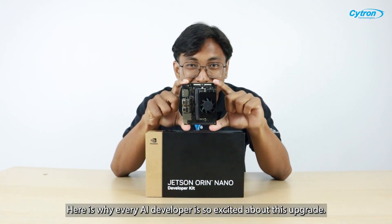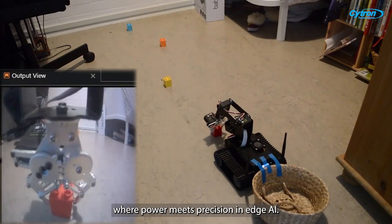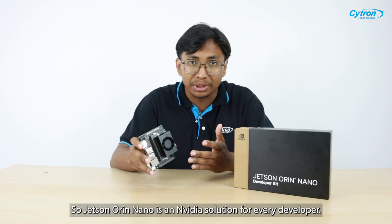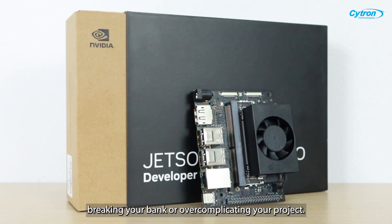Here is why every AI developer is so excited about this upgrade. Say hello to the Jetson Orin Nano Super, where power meets precision in edge AI. Jetson Orin Nano is an NVIDIA solution for every developer who wants to bring artificial intelligence to the edge without breaking your bank or over-complicating your project.